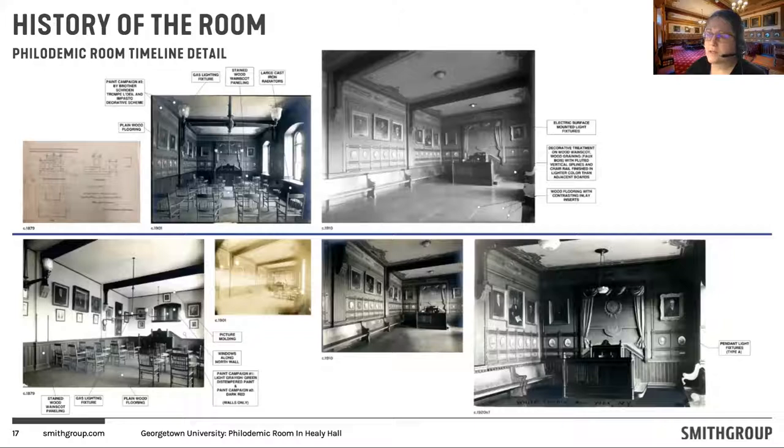We went through a photographic analysis of documents to understand what's changed through time — how did this space start architecturally? The earliest known photograph, believed to be from around 1879, shows the room originally did not have the decorative paint scheme we see today, though it did have a few architectural features such as beams at the ceiling, wood wainscotting around the lower portion of the room, and the rostrum at the west end. We also found the original drawings of the rostrum from 1879. Most notably, in the early 1900s, Brother Schroen was commissioned to implement the decorative paint scheme and a lot of the decorative millwork we see throughout the room. The earliest known photograph of that scheme was circa 1901.